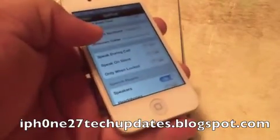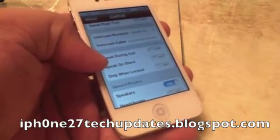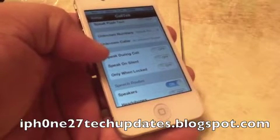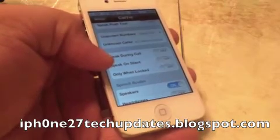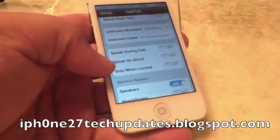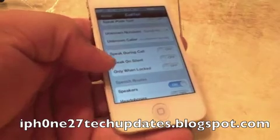You also have the option to speak during a call or speak on silent. So just in case you're in a business meeting and you do not want Calltel to talk out loud, you can toggle it off. Or you can have it speak only when locked, or turn it off so it will not speak when it's locked.